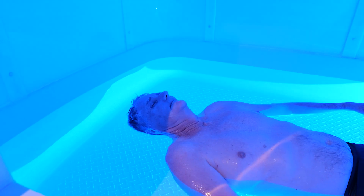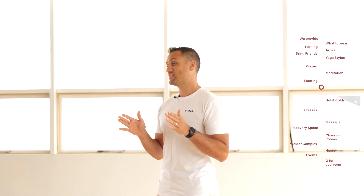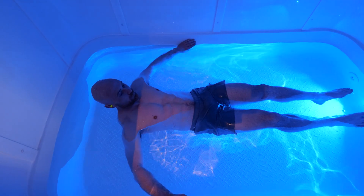The first 10 minutes of that session is music — relaxation music will play under the water — and then it's complete silence. Then for the last five minutes the music will come back on and wake you up if you're falling asleep.